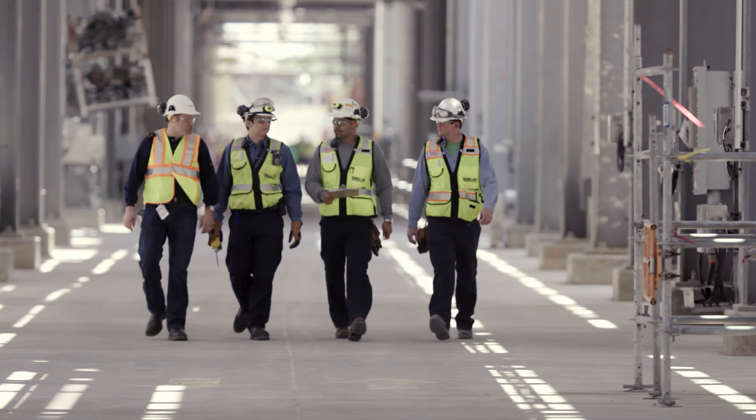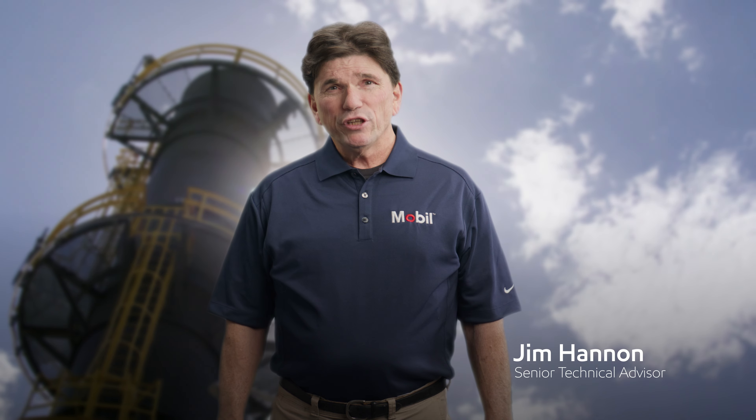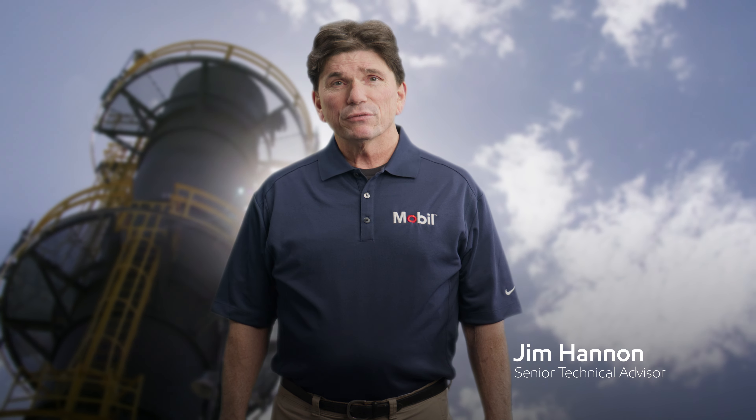There is no time for downtime. Hi, my name's Jim. I'm a senior technical advisor. Hi, my name is Carla. I'm a chief engineer. Hi, my name is John, and I'm a lubrication engineer with ExxonMobil.